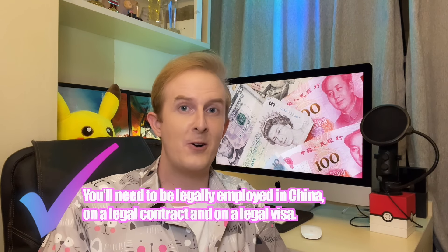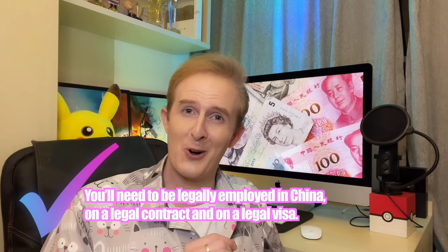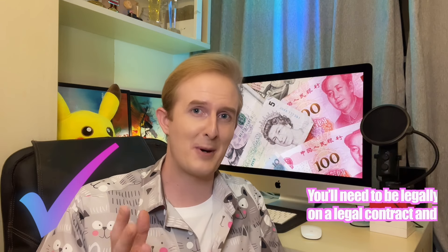First things first, you'll need to be legally employed in China, on a legal contract, and on a legal visa. If not, then I'm sorry, this video may not be much help to you.